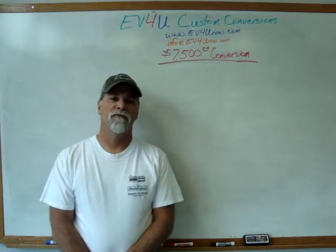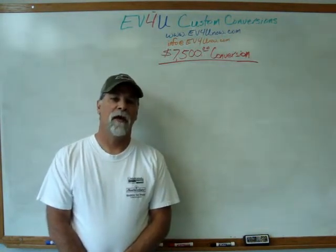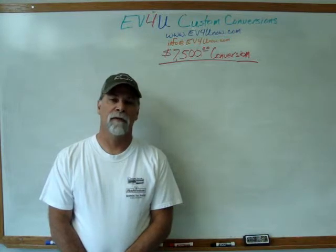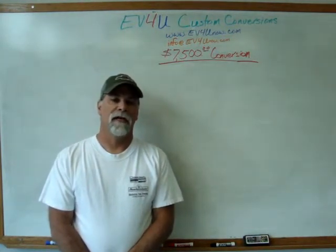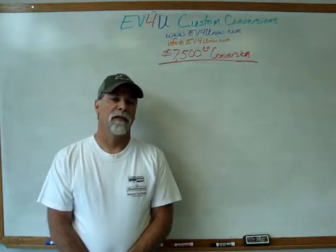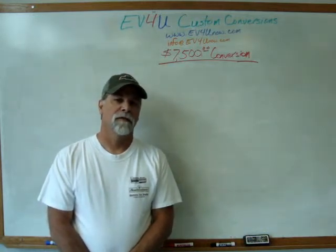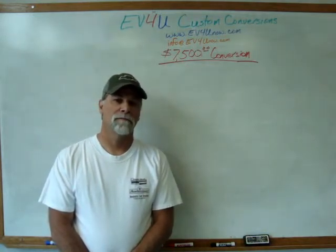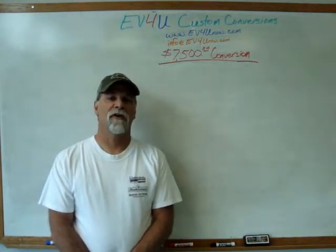Hello, I'm Richard with EV4U Custom Conversions, and I'm here today to tell you about a new product that we have available — a video that tells you the information you need to convert your small economy car to electric for $7,500.